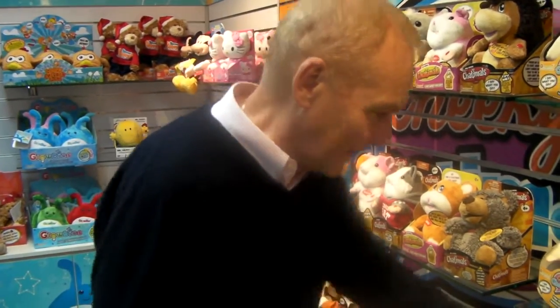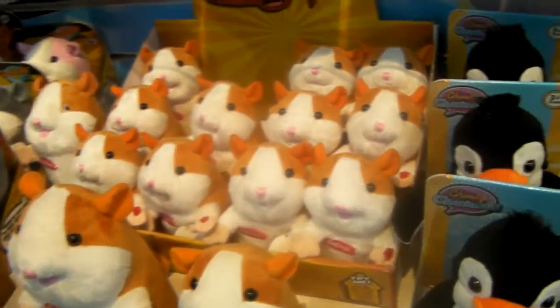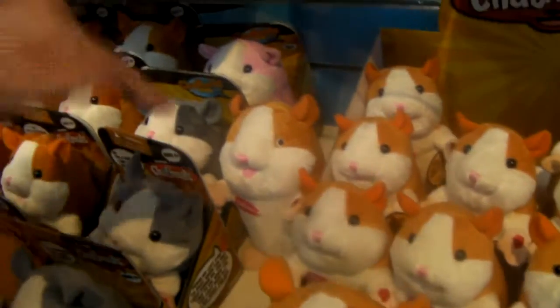Fabulous little toy. Comes in a PDQ. We have different colours — we have pinks, we have browns, we have greys. This is Mini Chattermull.